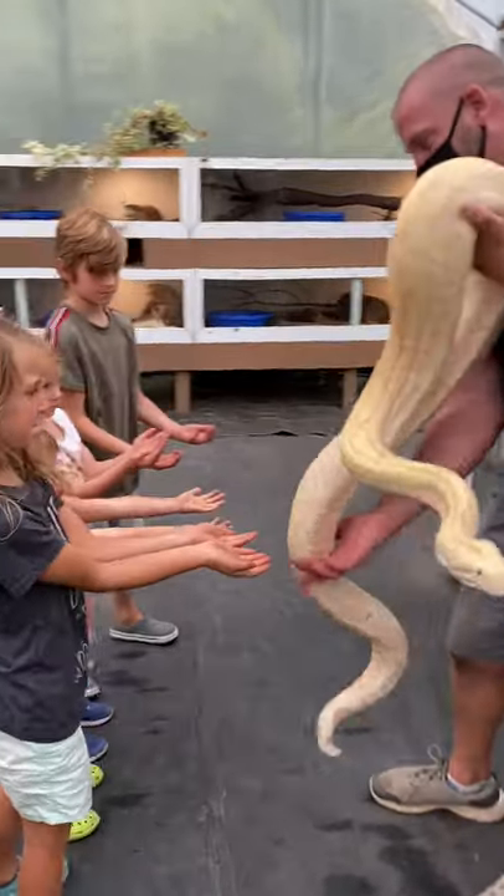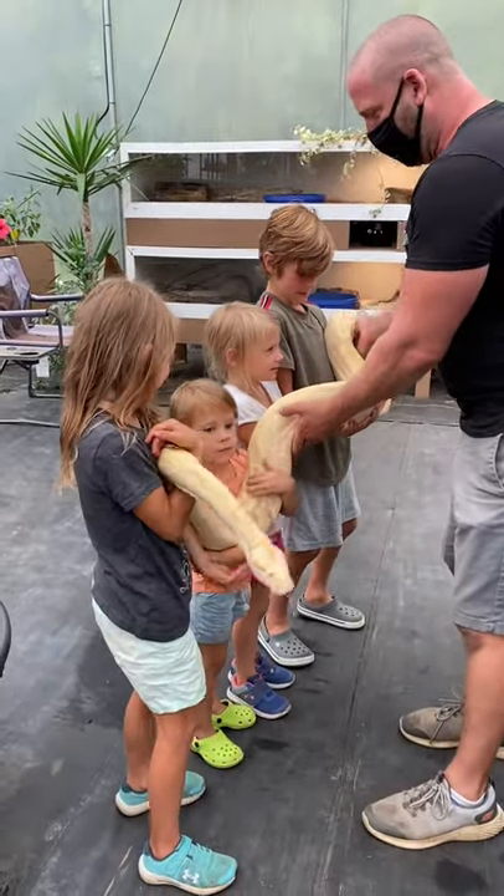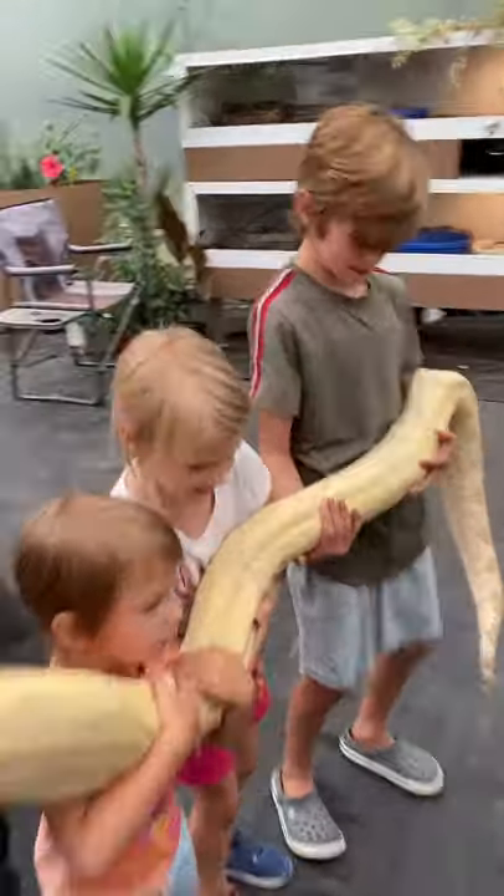Put your arms out like this — she's going to be really heavy. We're going to go head first. Ashley, you should probably come over to the other side. Oh! Mommy! It's wrapping around Mommy!